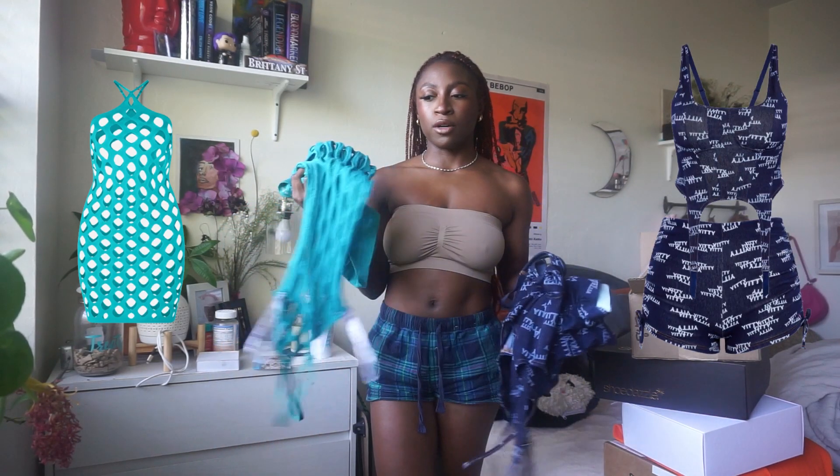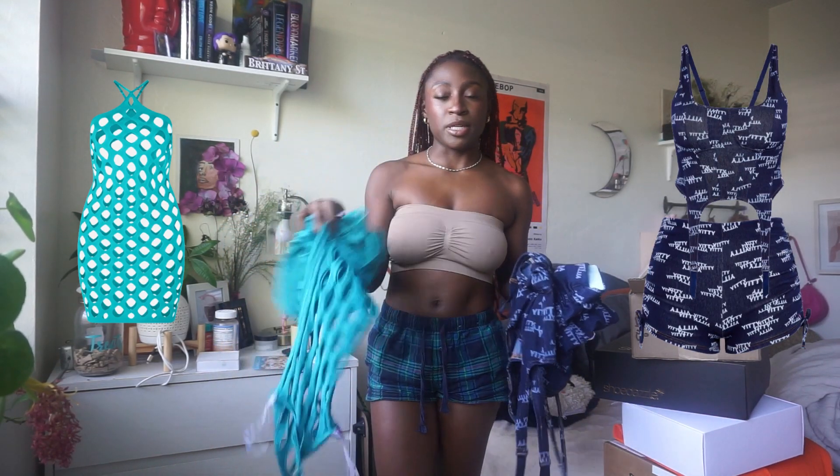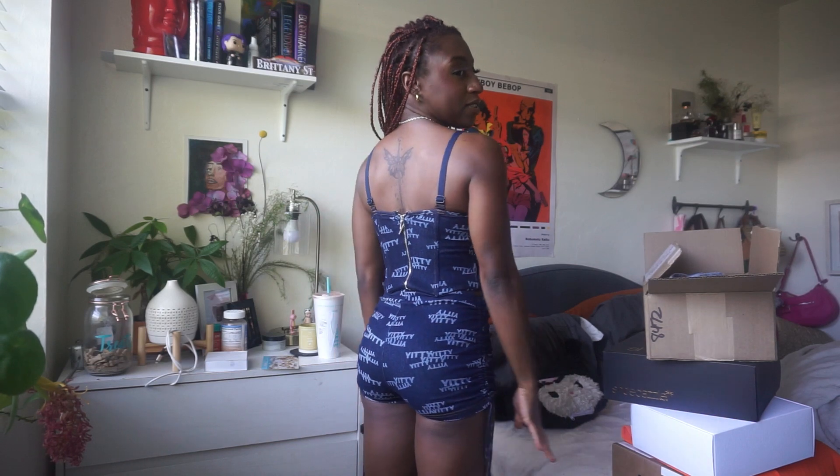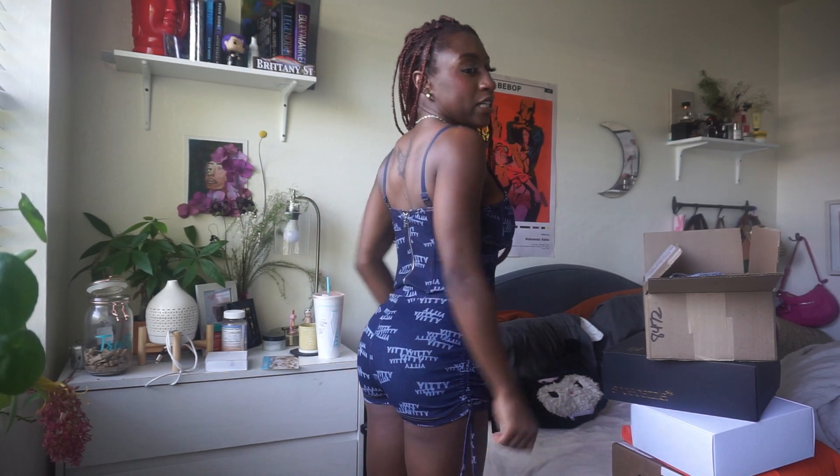Starting off with my Yiti products. I got this blue set and also this denim set. This one's more of like you can wear each piece separately, but this one you can also wear separately — it gives set vibes that you can dress up or dress down. And she's giving like sexy sexy. I definitely have tried this on before and I love it. I think I've worn this already like three times.